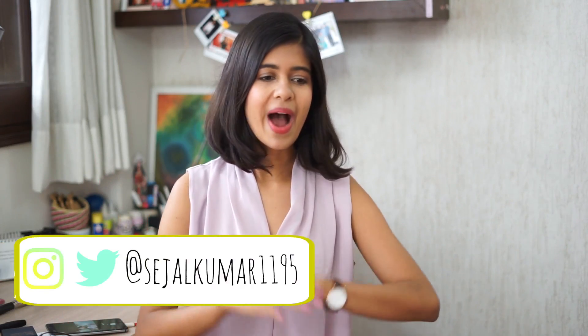Hey guys, what's up? It's Seja. So today's video is all about formal wear. I know it's long overdue — you guys have been requesting this forever, I have so many comments everywhere. So I thought I'll finally make this video today. I know a lot of you guys are already working or are in college and have events or interviews for which you need to dress formally, so I thought I'd make a list of all my essentials that you need when you have to dress formally.